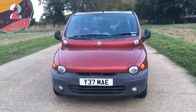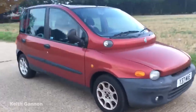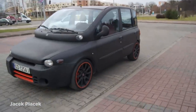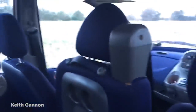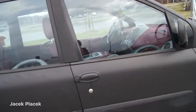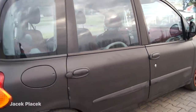Number 2: Fiat Multipla. Produced by Fiat between 1998 and 2010, no one in the motoring industry could question the Multipla's credentials as a family car — from its two rows of three seats to the ample internal storage space and adaptability. But from the outset, there was one glaring issue: its overall look. Famed for winning Car of the Year and Ugliest Car of the Year in the same award show, it was perhaps best summed up as resembling a psychotic cartoon duck.